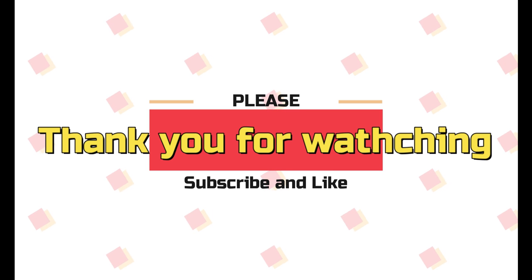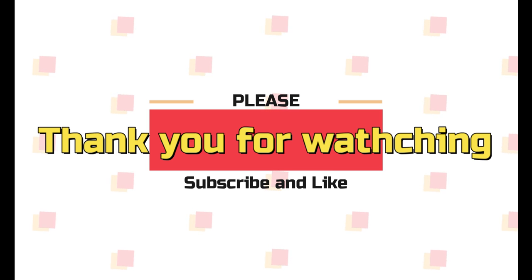That's it for my video. Thank you so much for watching. Please remember to like and subscribe. See you next time.